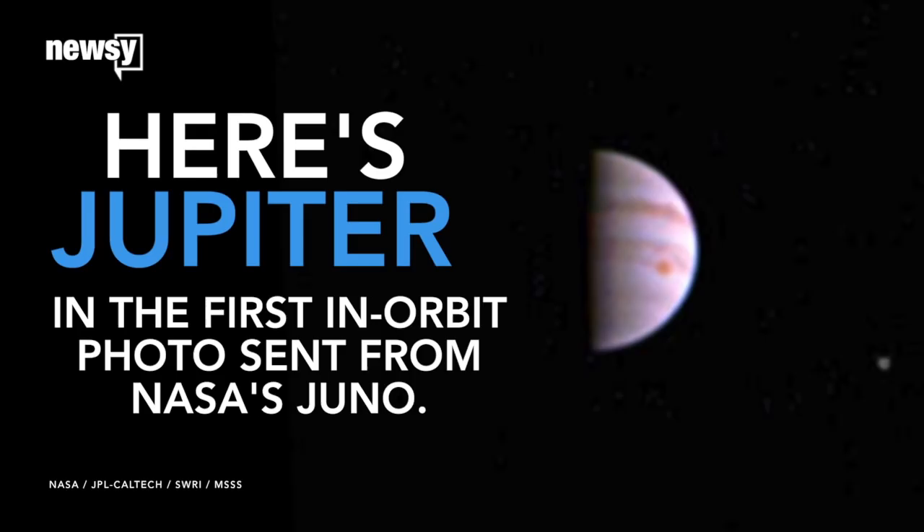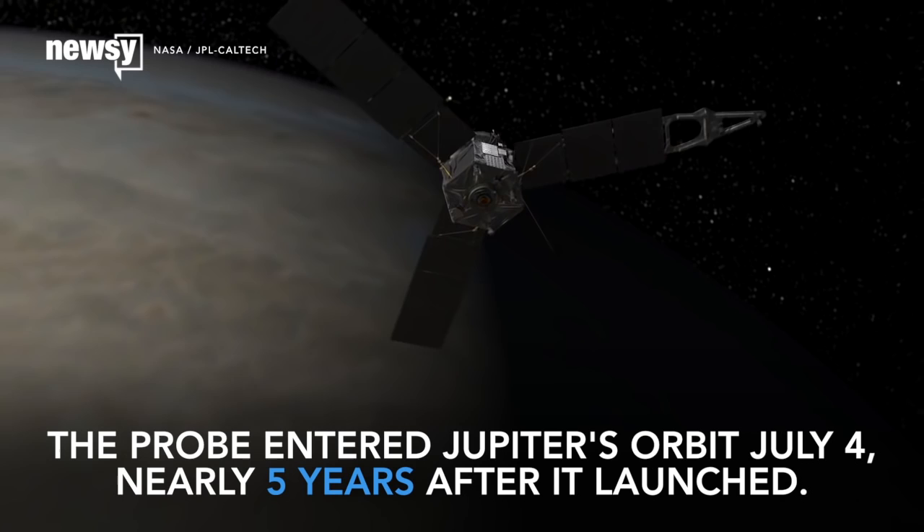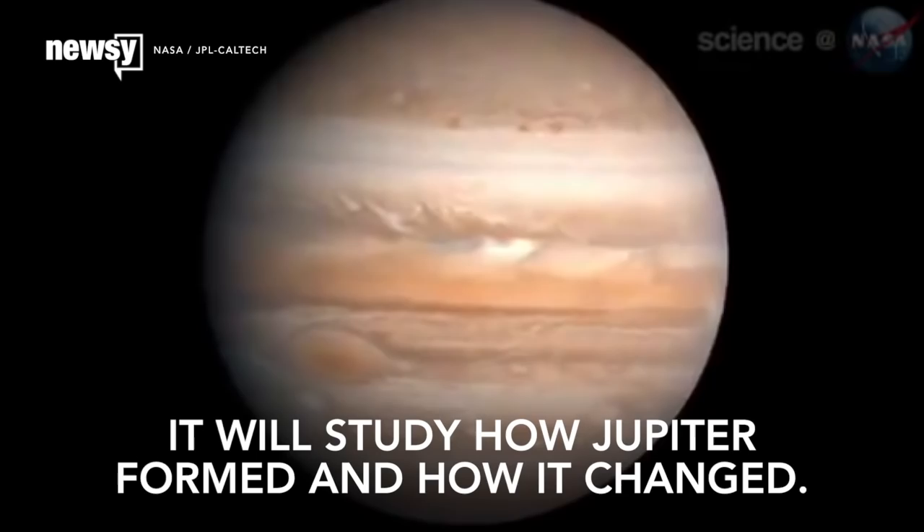You're looking at Jupiter in the first in-orbit photo sent from NASA's Juno. Welcome to Jupiter. The solar-powered probe entered Jupiter's orbit July 4th, nearly five years after it launched.